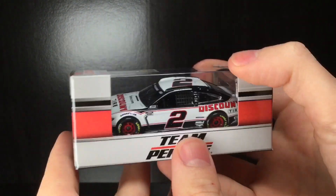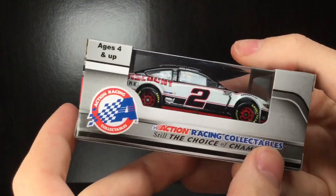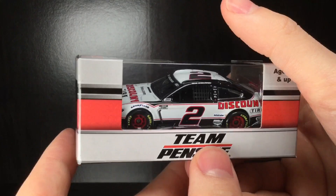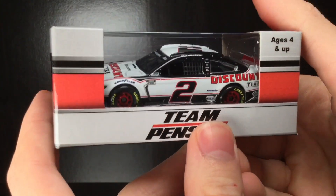Howdy folks! It is DieCast FawFight here again. In today's video, we got one epic Brad Keselowski paint scheme here — almost a Darlington throwback from last season. It's the Discount Tire Ford Mustang. I love how the paint scheme matches the box. Let's go and get it out.